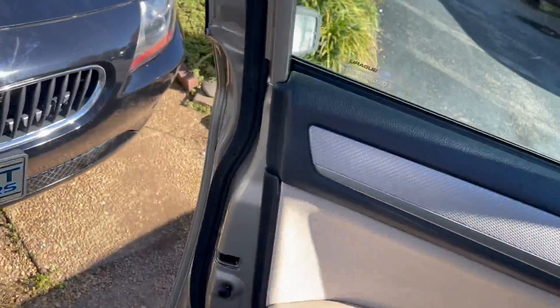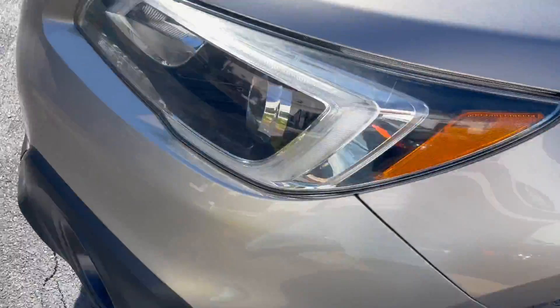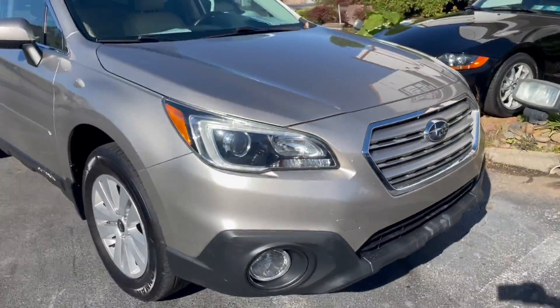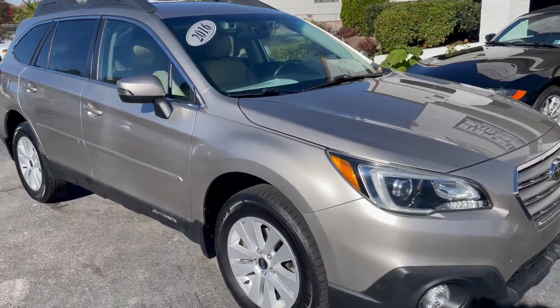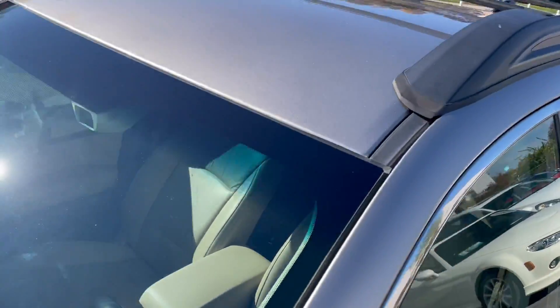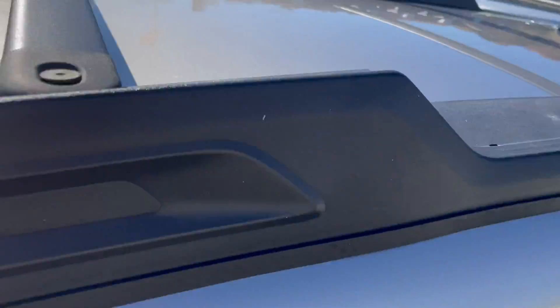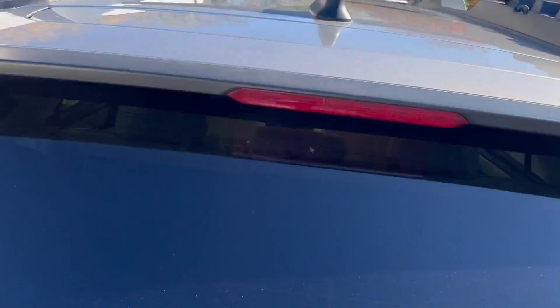Really nice example inside and out. It's got the oversized fog lights up front and a great color combination. The roof rack is in the crossbar position here — you can actually twist those to the sides if you don't prefer the look, but it's got it.